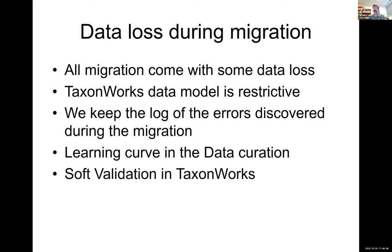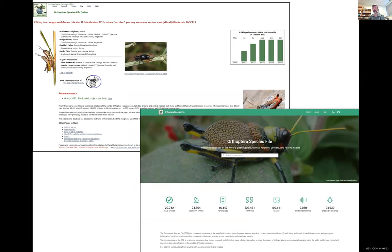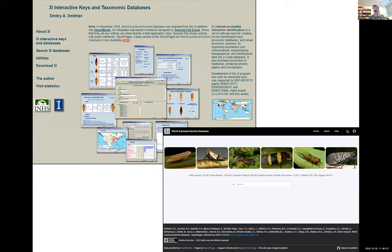Once data is in TaxonWorks, we also try to be as useful as possible. We do soft validation, especially on nomenclature, which checks all the rules we can encode in TaxonWorks from botanical, zoological, and other nomenclature codes, and provide that as a guiding point. As examples, we have the original interface of the Orthoptera Species File and the current version in TaxonWorks pages — both available on the British Museum website — with data provided from TaxonWorks, and the Tree of Life database and Hopper's website also in TaxonWorks pages.